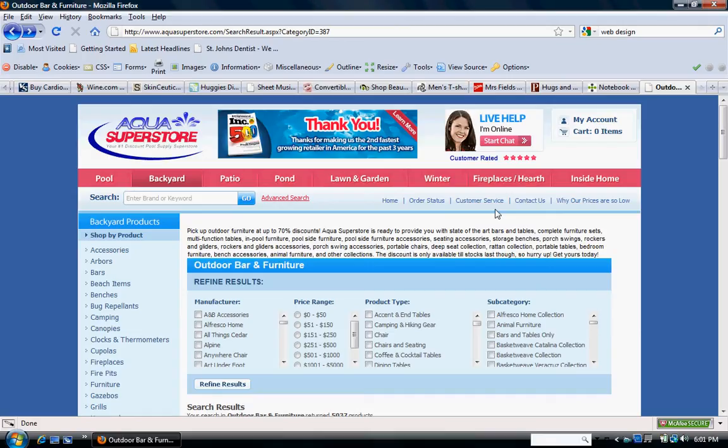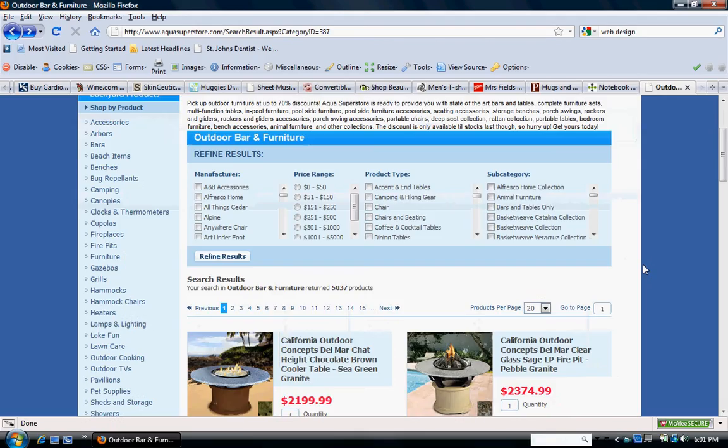This is aquasuperstore.com. What I like about this is once you've gotten to a category and clicked on it, I really like how the refine results feature is here where you can select by — of course it won't be manufactured for us, but we can relabel these. You can click on it and it'll help narrow results down by price and product type — for us maybe by hair color, price, hair length, and hairstyle. It'll help narrow the product down to help find what they're looking for. This is a really nice feature.